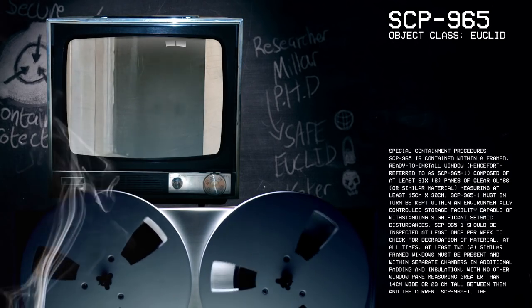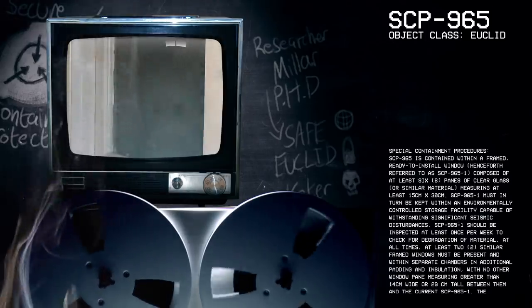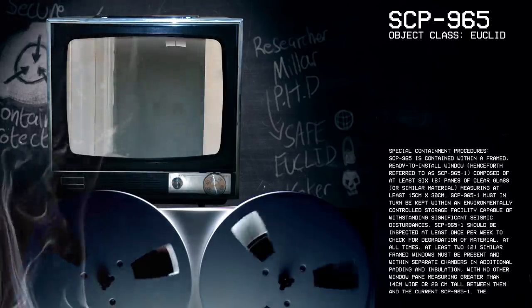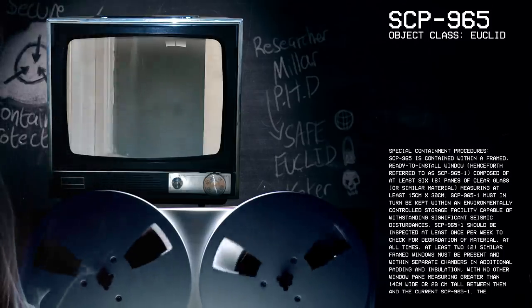Good afternoon, everyone. My name is Researcher Miller, and the SCP we're going to be studying today is SCP-965, Object Class Euclid.